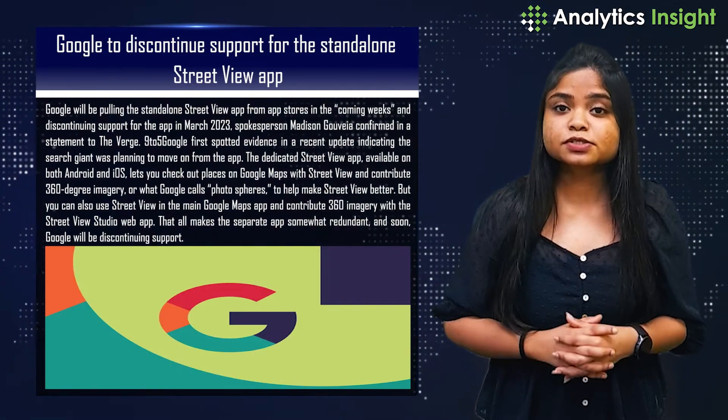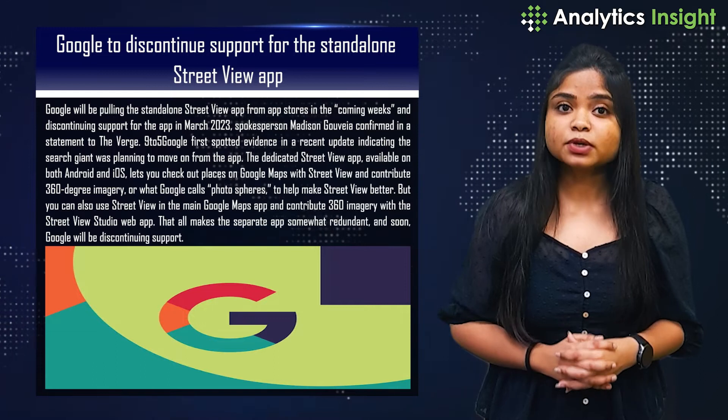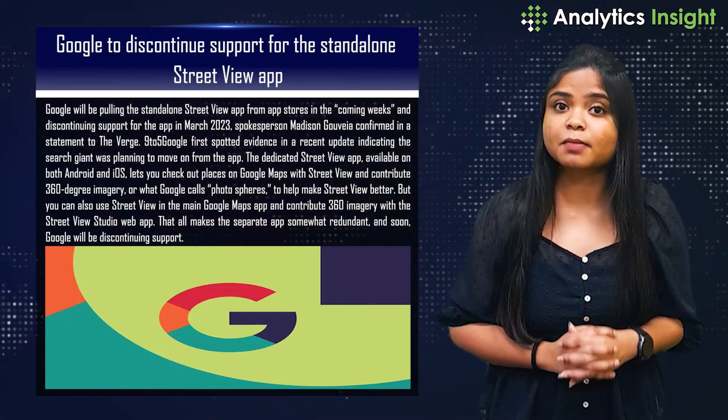Google to discontinue support for the Standalone Street View app. Google will pull the Standalone Street View app from the app stores in the coming weeks and discontinue support for the app in March 2023.